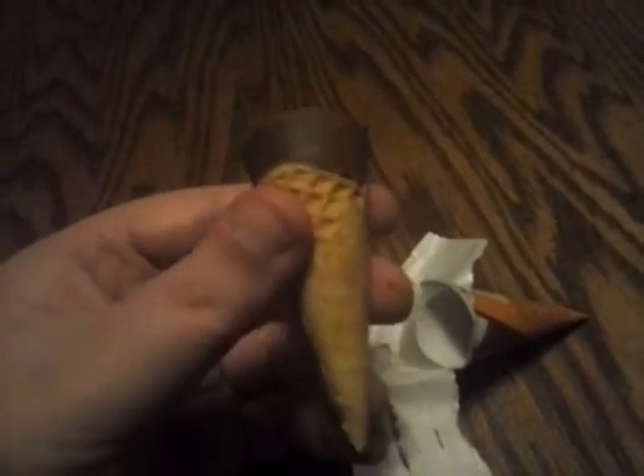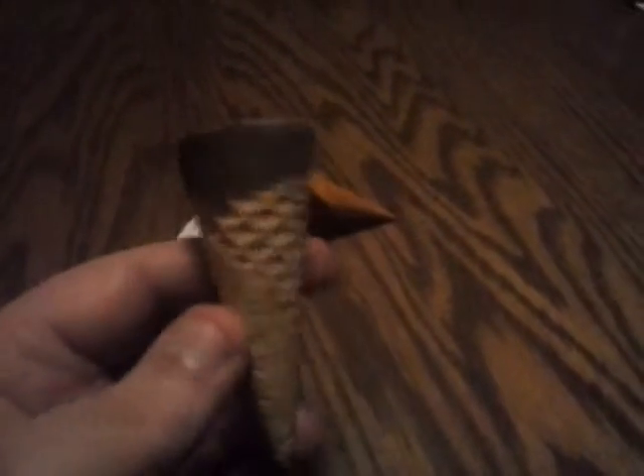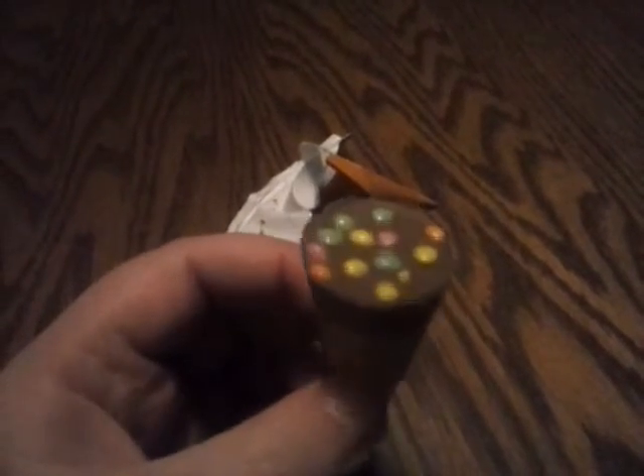It kind of reminds me of a Cosmic Brownie, but I'm not a big fan of these toppings. I would have preferred nuts on top. There really isn't much to this thing, but on appearance I really like it — I'd go with a four out of five. I'm going to go take a bite and let you guys know what I think.